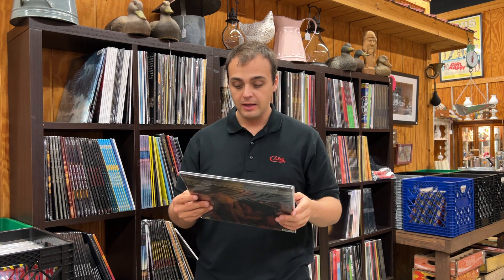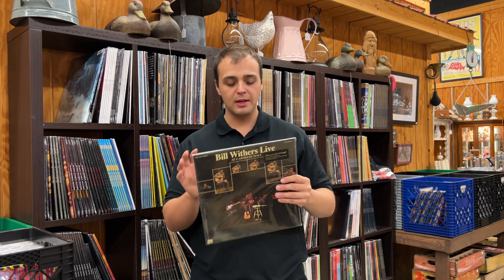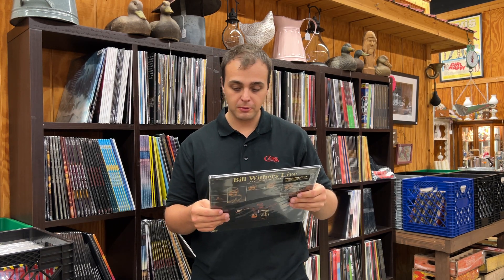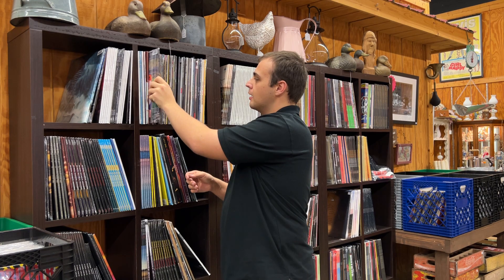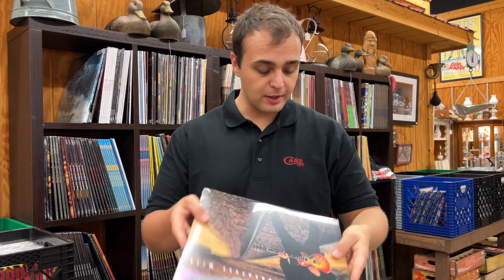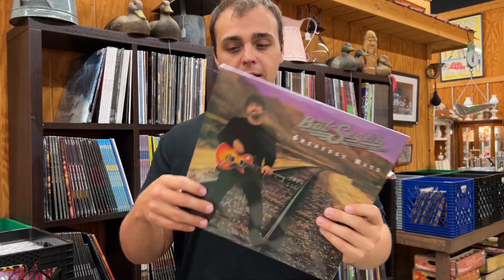Bill Withers, Live at Carnegie Hall — we have sold a truckload of these. This is another restock, a Music On Vinyl remaster. It's a very intimate live show that sounds like you're in the hall with him. Two-LP Music On Vinyl. I love it when he does 'Grandma's Hands' and tells the story about that song and his grandmother.